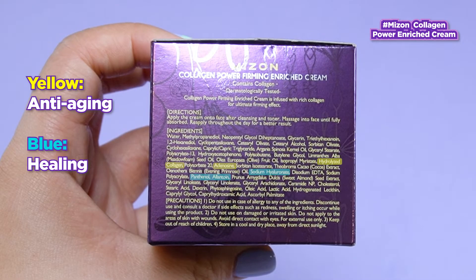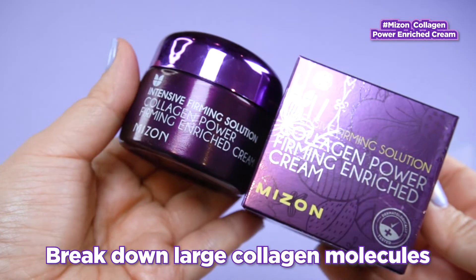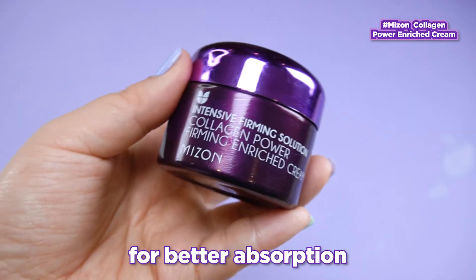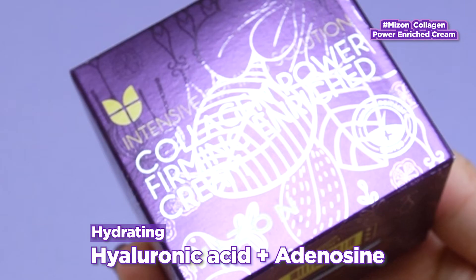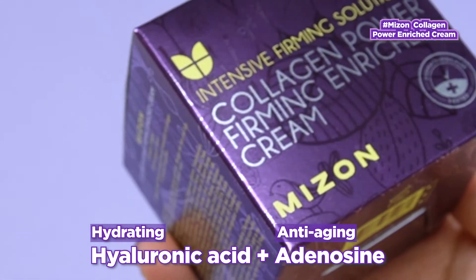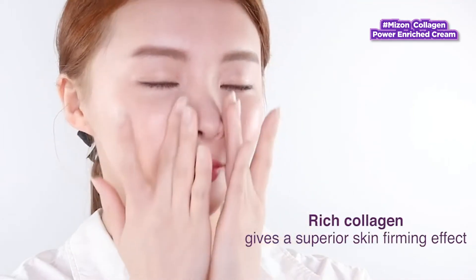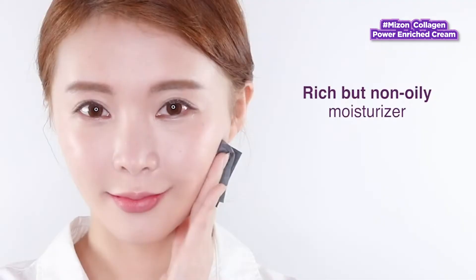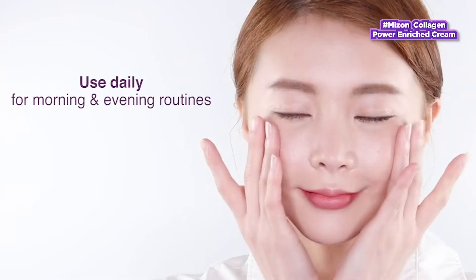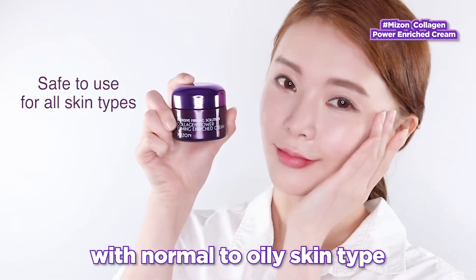This collagen is well combined with copper tripeptide, which helps break down large collagen molecules to stimulate healthy and much smaller collagen for our skin to absorb it better. Along with hyaluronic acid and another anti-aging ingredient, adenosine, this Maison cream enables the skin to increase its collagen production for the skin to look more youthful. With so many anti-aging ingredients in this cream, we would recommend it for mature skin with normal to oily skin types.